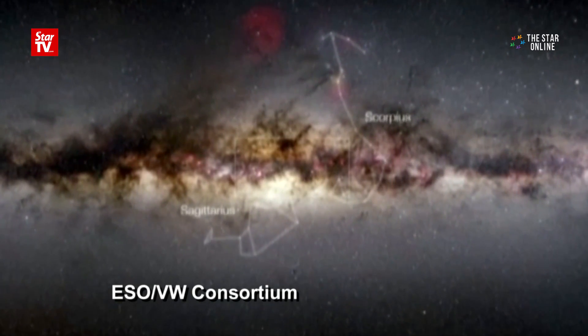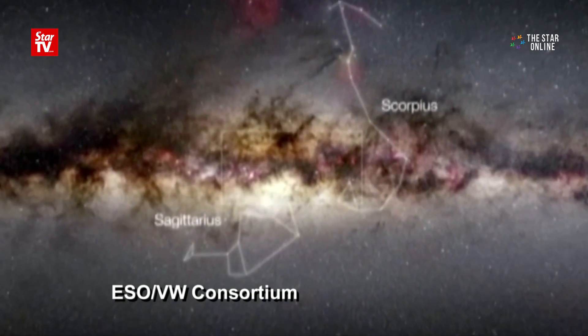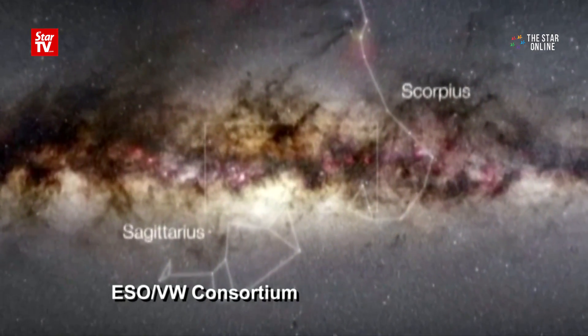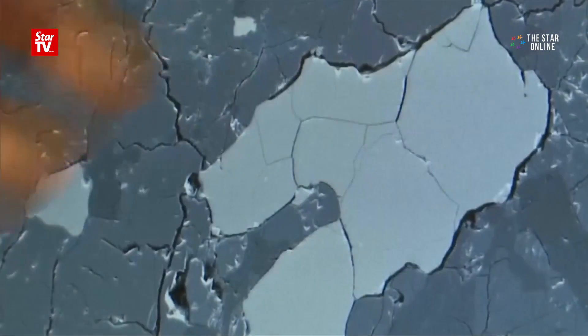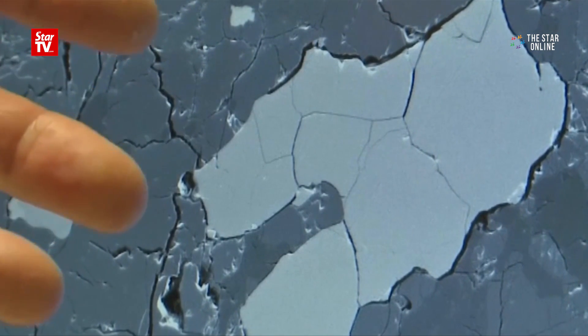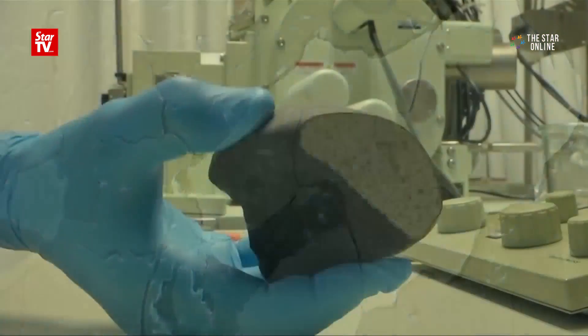Meteorites are very special because they tell us a part of the story that we cannot tell on Earth. If you look, we are geologists, we study the Earth, and when we go out into the field, different areas on the world, we can see different rocks.